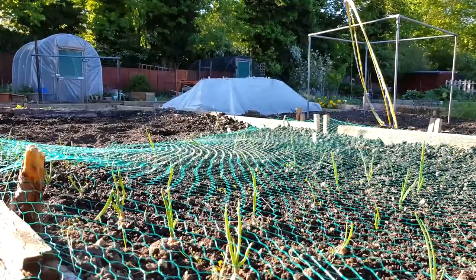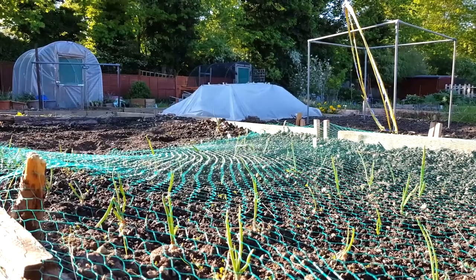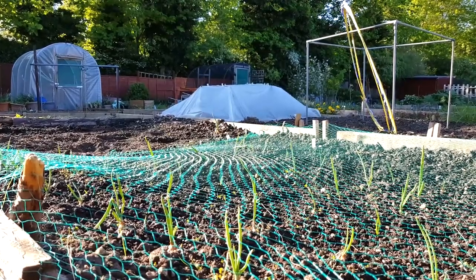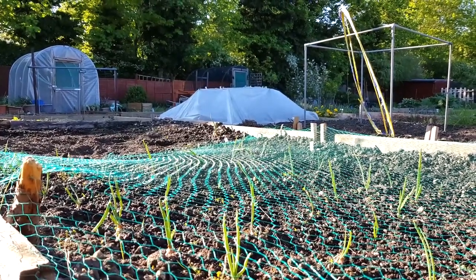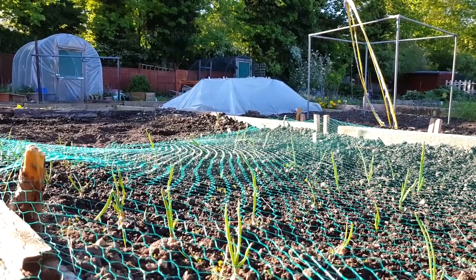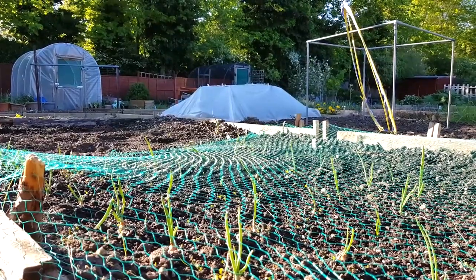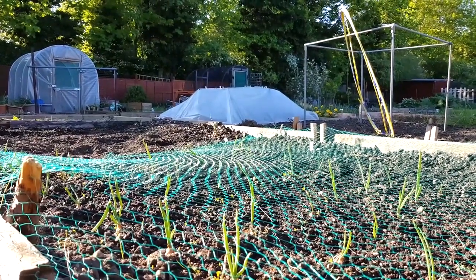Good evening - it feels like a kind of anticlimactic evening, really. The continued failure with the cloche is putting a bit of a damper on things, because most everything else seems fairly okay. The potatoes are all coming up, the radishes are doing well, the onions are good, the sprouting broccoli is still alive. Better luck next week.